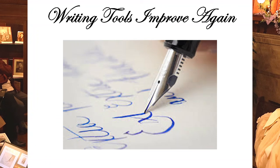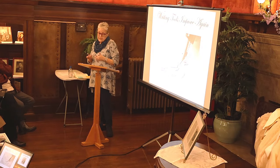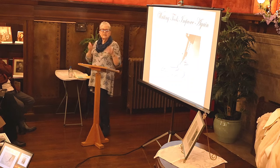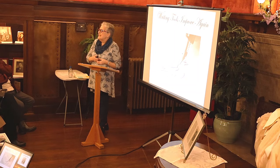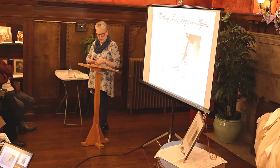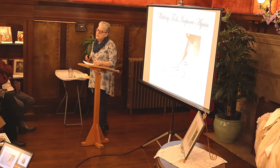Writing tools continued to improve. By 1800, metal nibs were starting to be produced in England — hideously expensive and hard to obtain, but durable. Fountain pens were introduced in 1827, also very expensive, and wouldn't come into widespread fashion until much later. By 1850, paper was being made from wood pulp.